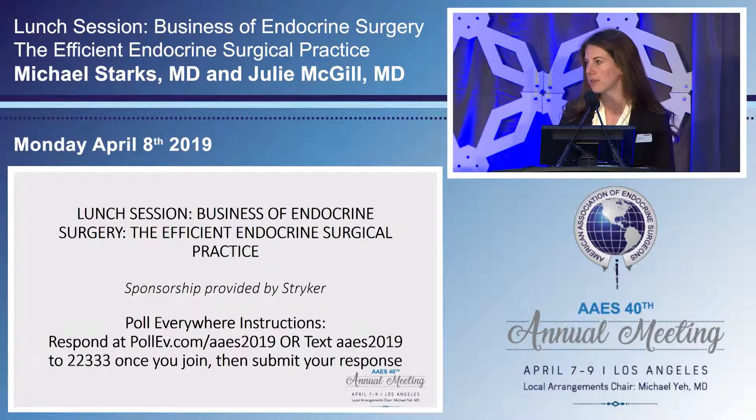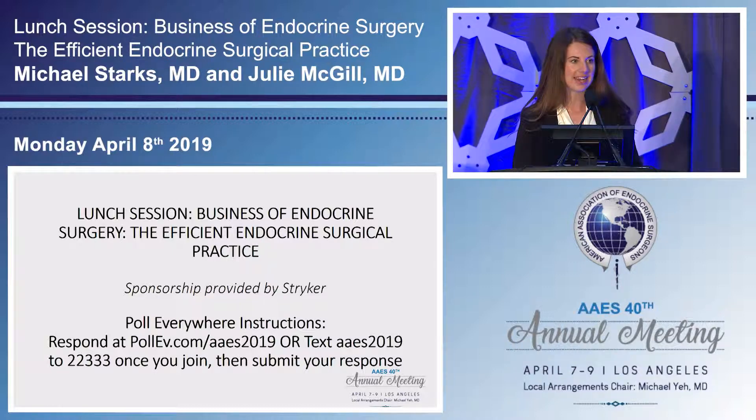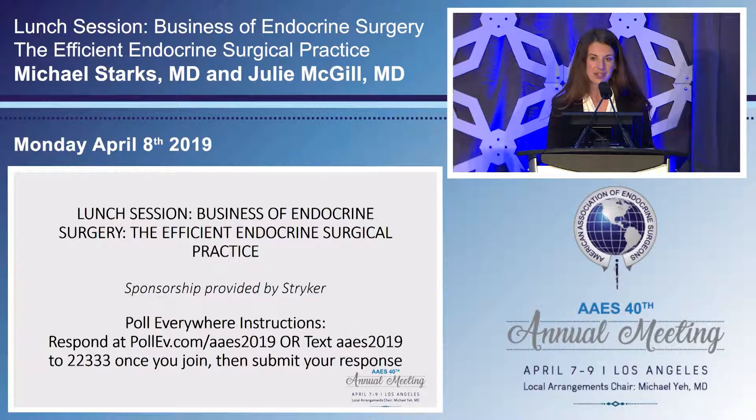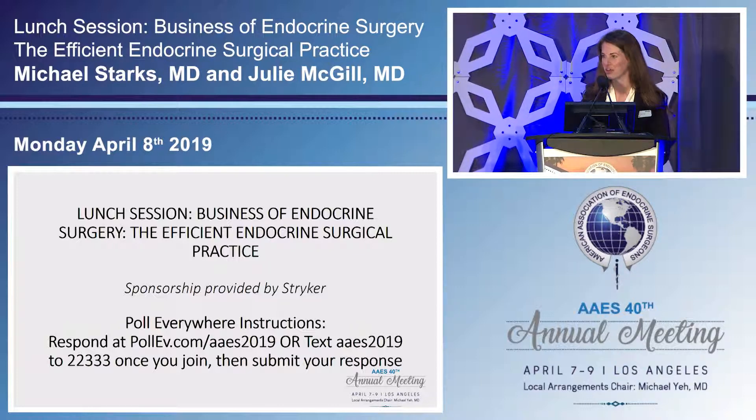If you haven't had an opportunity already, we would love for you to swing by the Stryker booth in the exhibitor hall, where we'd be happy to give a hands-on demo of the product. Thank you so much to the society and each of you as we continue to partner with you, our customers, as we're driven to make healthcare better.